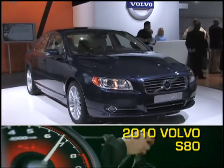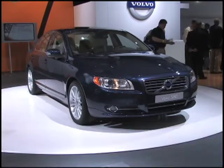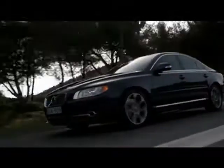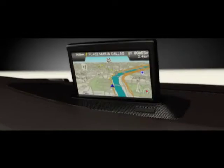As Volvo's flagship full-size sedan, the 2010 S80 offers distinct Swedish styling, luxurious interiors, and the exceptional level of safety for which Volvo has become synonymous. While standard leather seating for five and available pop-up navigation are impressive comfort features, it's safety where the S80 is a standout.